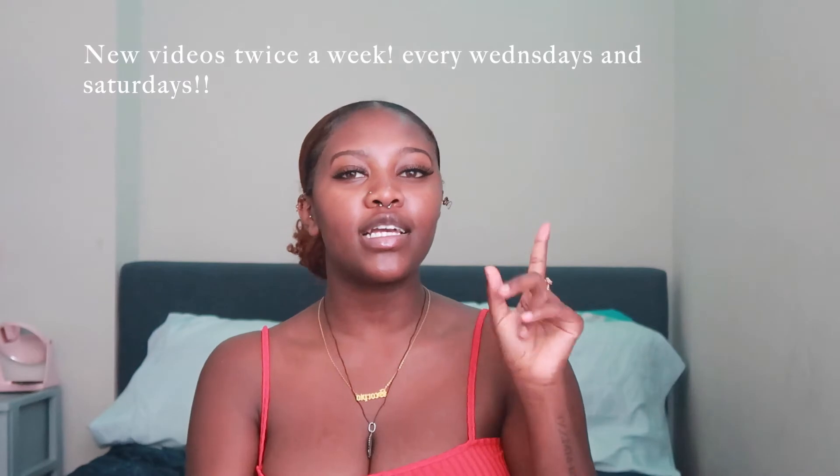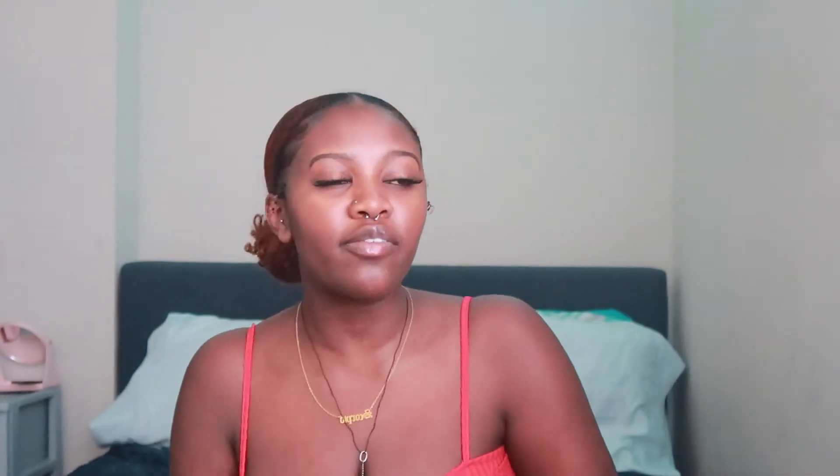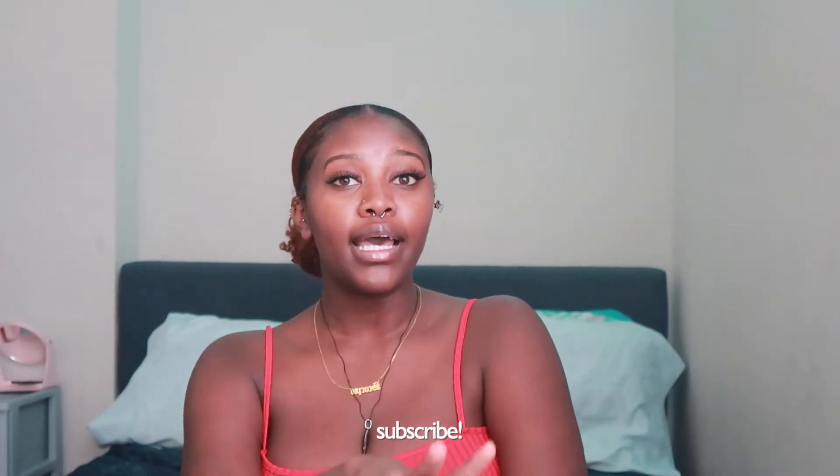Guys, I got a camera! So quality better be immaculate from now on, content better be consistent. From now on, I will be posting twice a week. Expect one of them to be a vlog every week, and then the other one can be just different content or me trying different stuff. Expect two videos every week, mainly probably on Wednesdays and Saturdays.